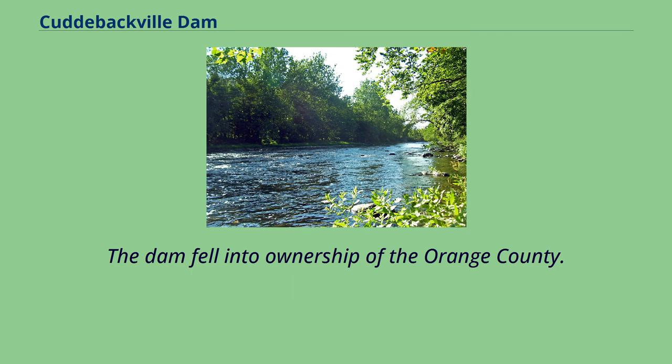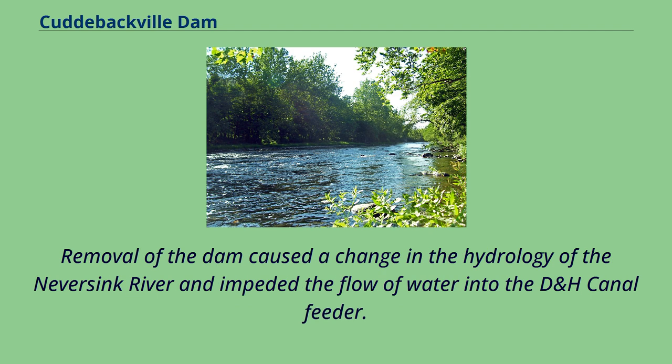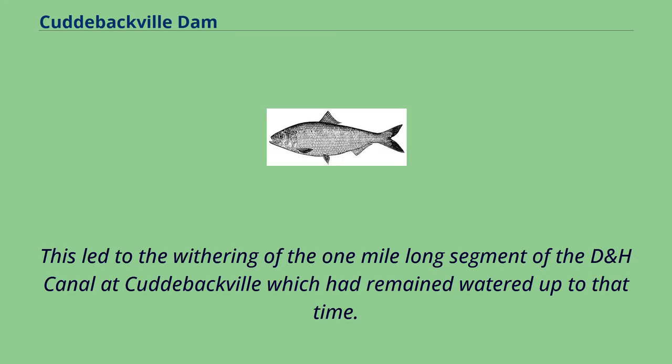The dam fell into the ownership of Orange County. It was removed in October 2004 by the U.S. Army Corps of Engineers in partnership with the Nature Conservancy to benefit aquatic life in the area. The removal caused a change in the hydrology of the Never Sink River and impeded the flow of water into the D&H Canal feeder, leading to the withering of the one-mile-long segment of the D&H Canal at Cuddybackville which had remained watered up to that time.